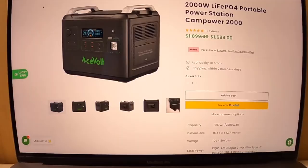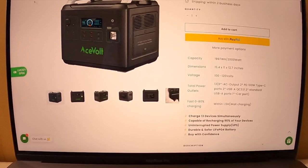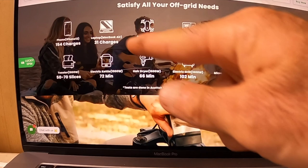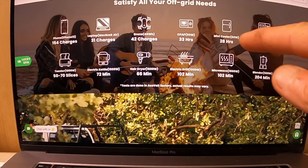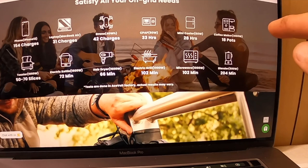You can also cook with this — there's a toaster oven option. Looking at the website, it's currently at 1,699 watt-hours. It can satisfy all your off-grid needs: 154 phone charges, 31 MacBook charges, 42 drone charges, 33 hours on a CPAP machine, 28 hours on a 60-watt mini cooler — not a full-size refrigerator. You can also get 18 pots of coffee and 50 to 70 slices of toast.